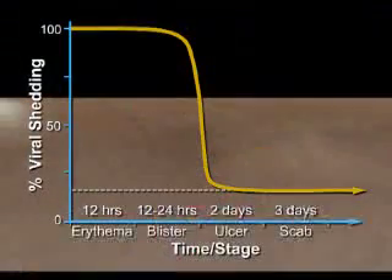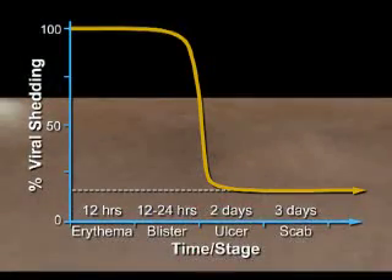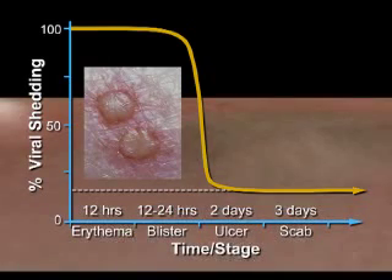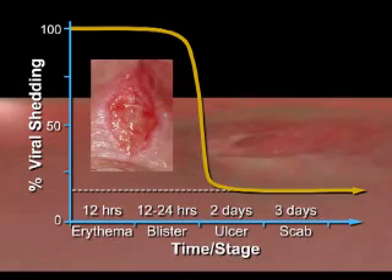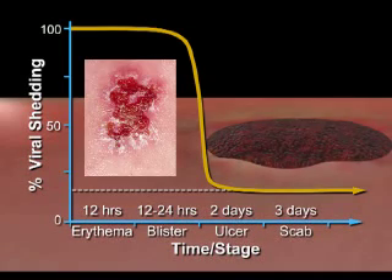In order to understand the best time to take a swab and why culture or PCR are sometimes negative, it is important to look at the process of viral replication. This figure shows that in the early stage of infection, when the vesicles first occur, viral shedding is at its maximum and declines rapidly. So during the ulcer stage, there is still a considerable quantity of virus present, but by the time the lesions are crusted, viral replication has markedly declined.